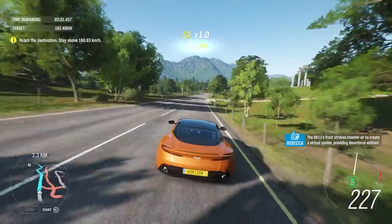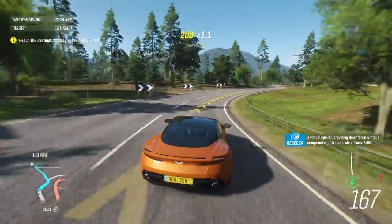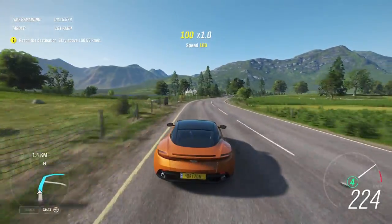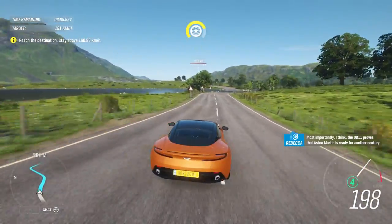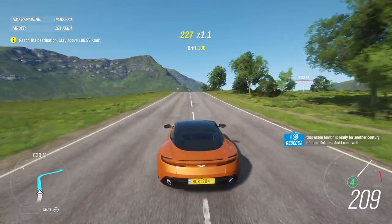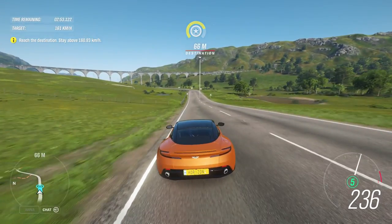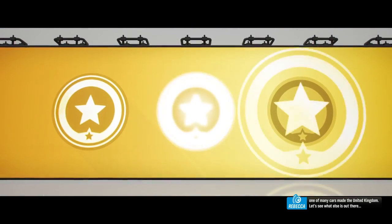The DB11's frontstrakes channel air to create a virtual spoiler, providing downforce without compromising the car's clean lines. Brilliant. Most importantly, I think, the DB11 proves that Aston Martin is ready for another century of beautiful cars, and I can't wait. Beautiful as they are, Aston Martins are only one of many cars made in the United Kingdom. Let's see what else is out there.